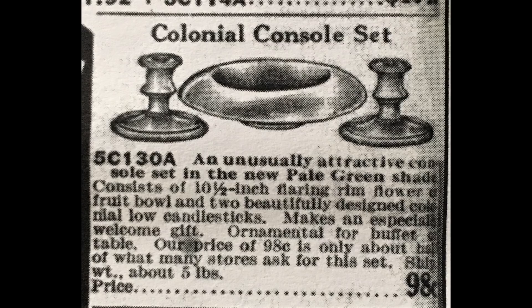This ad says it's an unusually attractive console set in the new pale green shade — of course, that would be the uranium glass, the green glass that would become so popular during the 1930s. They're advertising it with a flaring rim, flower or fruit bowl and two beautifully designed colonial low candlesticks — makes an especially welcome gift, ornamental for buffet or table. The price is 98 cents. I want to say thanks to Tam over at Tam's Place who does some interesting thrift haul videos. She purchased a console bowl very similar to this from me a while back, and I told her it was advertised as colonial. So I hope she's watching — maybe she can find the matching candlesticks.